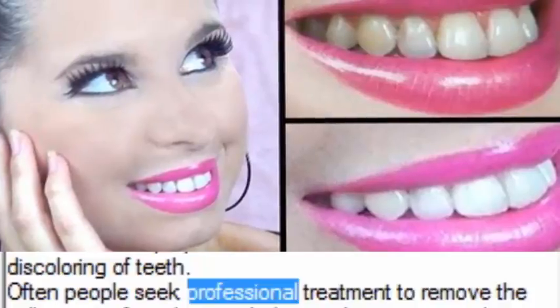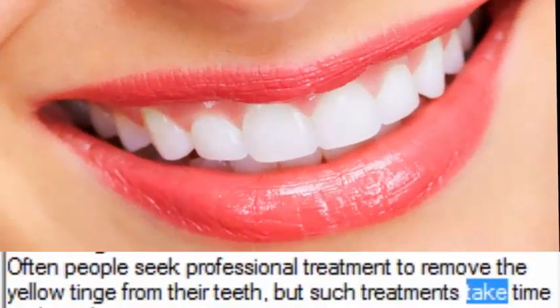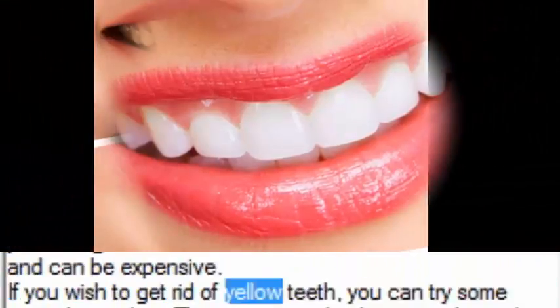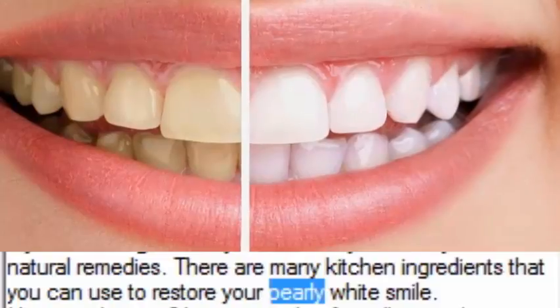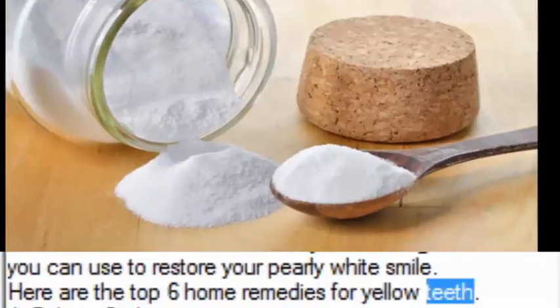Often people seek professional treatment to remove the yellow tinge from their teeth, but such treatments take time and can be expensive. If you wish to get rid of yellow teeth, you can try some natural remedies. There are many kitchen ingredients that you can use to restore your pearly white smile. Here are the top 6 home remedies for yellow teeth.